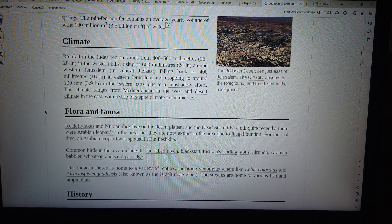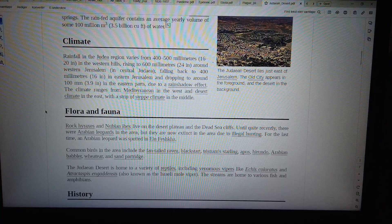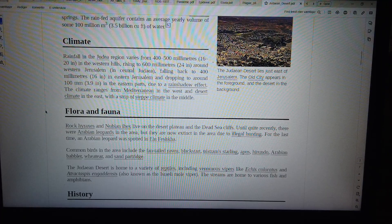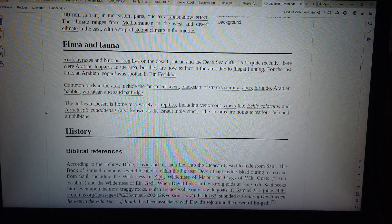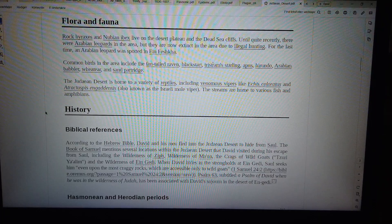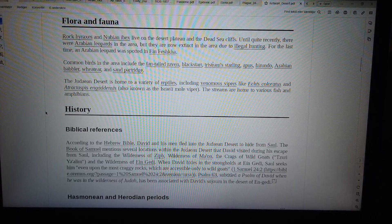Flora and Fauna. Rock hyraxes and Nubian ibex live on the desert plateau and the Dead Sea cliffs. Until quite recently there were Arabian leopards in the area, but they are now extinct in the area due to illegal hunting. The last time an Arabian leopard was spotted was in Ein Feshka. Common birds in the area include the fan-tailed raven, blackstart, Tristram starling, apis, hyrundu, Arabian babbler, wheatear, and sand partridge. The Judean Desert is home to a variety of reptiles, including venomous vipers like Echis coloratus and Atractaspis engadensis, also known as the Israeli mole viper. The streams are home to various fish and amphibians.